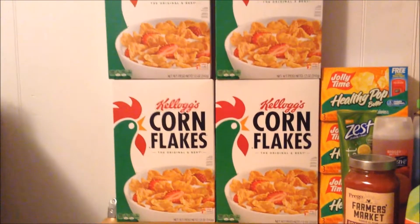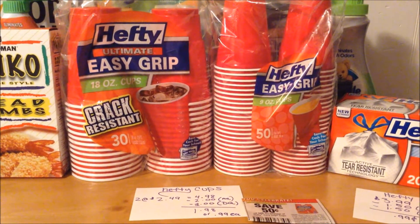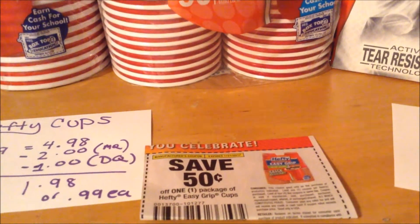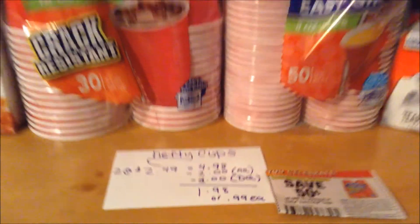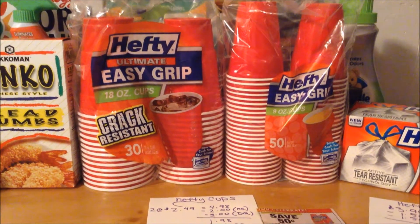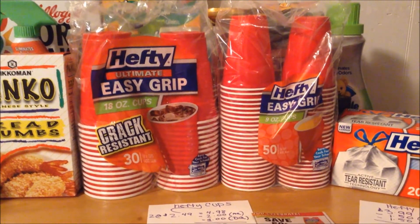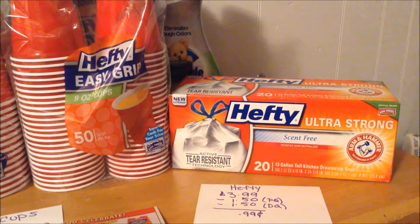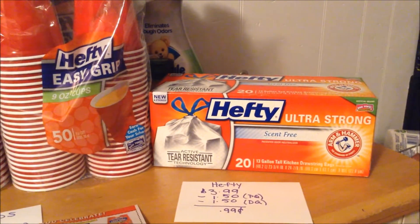It ends up being a $1.11 money maker. The Hefty cups are on sale this week for $2.49 a pack. I purchased two at that price, coming to $4.98. I used two of the $0.50 off of one manufacturer coupons — they both doubled to a dollar off, expiring at the end of this month — taking off a total of $2. I also had a dollar off of two Hefty cups digital coupon, expiring at the end of the sales week on the 28th, so I ended up paying $1.98 out of pocket — $0.99 each. The Hefty trash bags are on sale for $3.99. I had a $1.50 off printable coupon and a $1.50 off digital coupon, making them only $0.99.